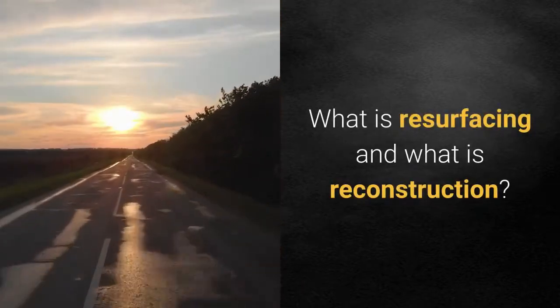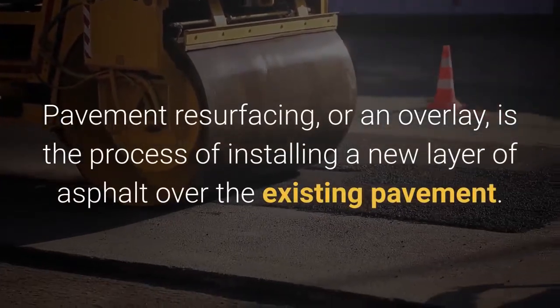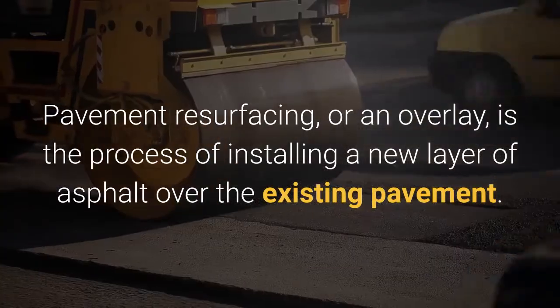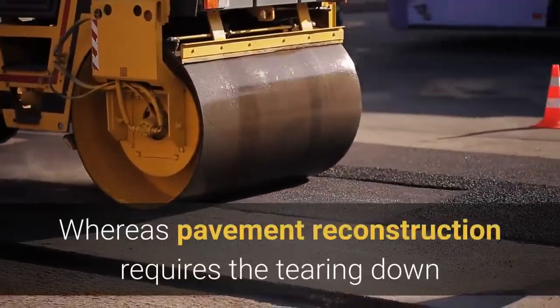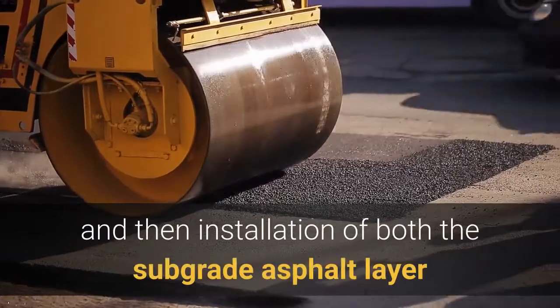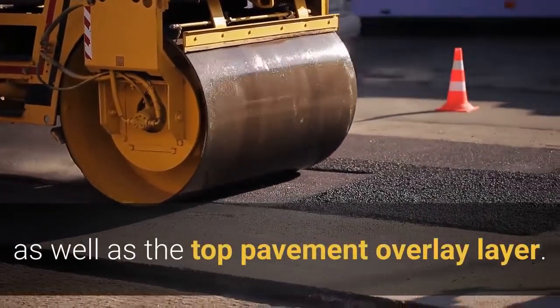What is resurfacing and what is reconstruction? Pavement resurfacing or an overlay is the process of installing a new layer of asphalt over the existing pavement. This new layer is generally one and a half to two inches in depth, whereas pavement reconstruction requires the tearing down and then installation of both the subgrade asphalt layer as well as the top pavement overlay layer.